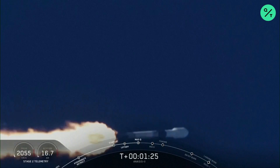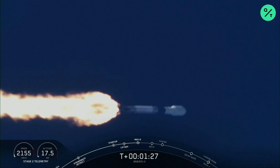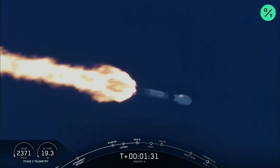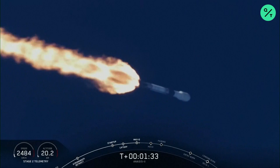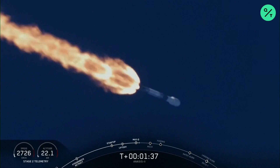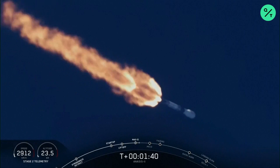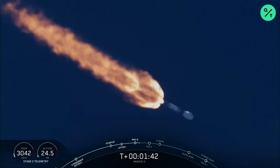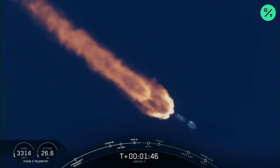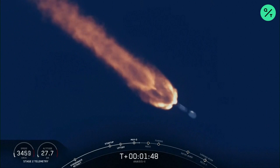Continuing downrange, trajectory looks good, propulsion looks good, avionics looks good. Buggy chill has started — that announcement from stage two propulsion. We are now beginning to chill in the turbo pump on the upper stage engine to get ready for its ignition coming up in about 45 seconds.